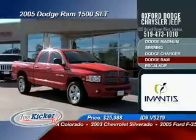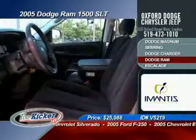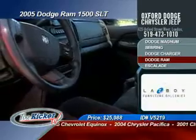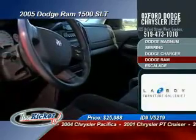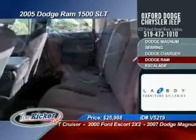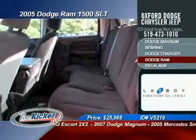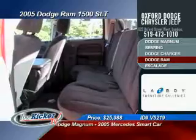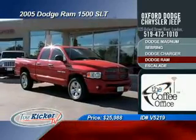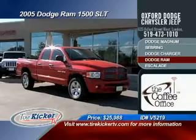Big and bold is the statement set by this 2005 Dodge Ram 1500 SLT. This red quad cab pickup truck is ready for work or play with features like cruise control, tilt steering, air conditioning, box liner, tow package, power windows, locks and heated mirrors, electronic temperature gauge with integrated compass, cargo lights, tinted windows, and keyless entry — all for a special TKTV price of only $25,988.